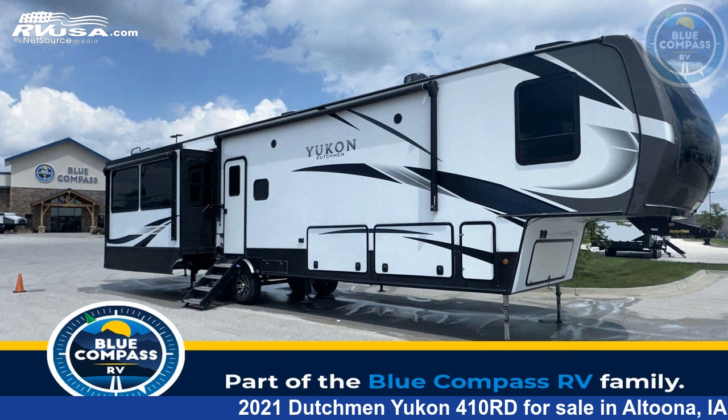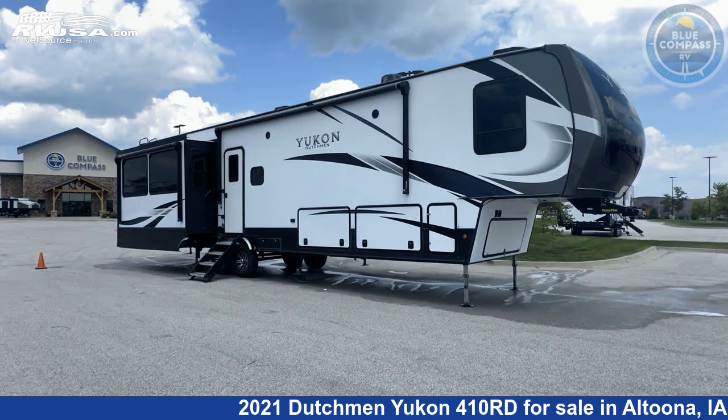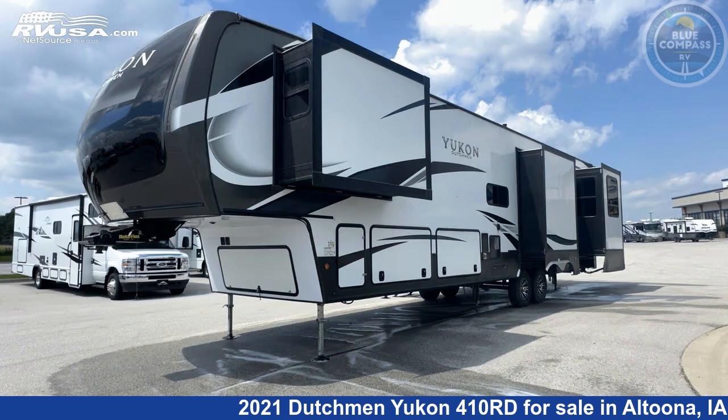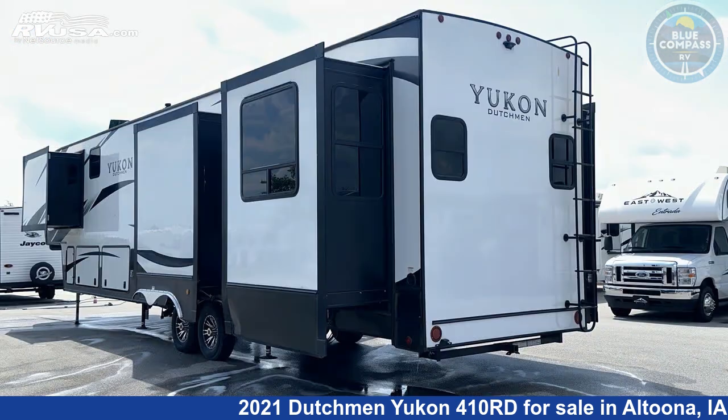This 2021 Dutchman Yukon 410 Road is a fifth-wheel RV located in Altoona, Iowa, and is offered for sale by Blue Compass RV Des Moines. Click the link in the video description to visit RVUSA.com and see more photos as well as the current price.